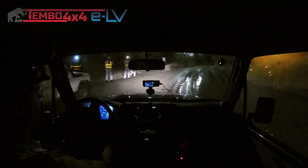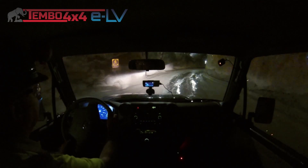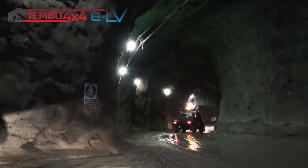Tomorrow you will drive the vehicle yourself in the mine — what do you expect? I expect a happy face, as I saw on the other drivers.